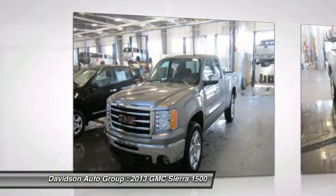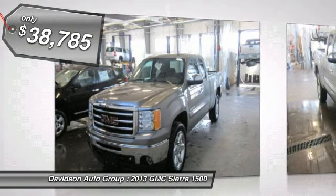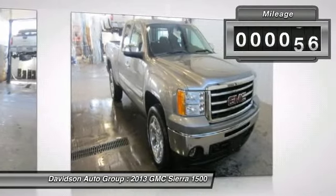Satellite Radio, Onboard Communication System, Trailer Hitch, Extended Cab SLE Value Package, Trailering Package, Heavy Duty, FlexFuel, 4X4.